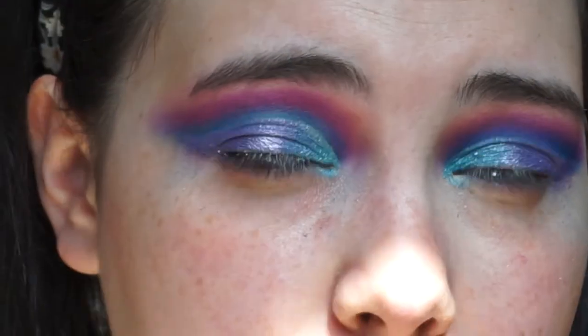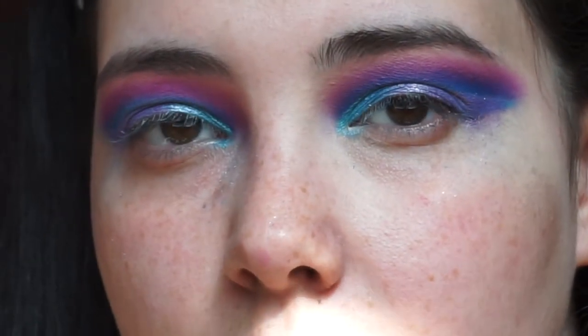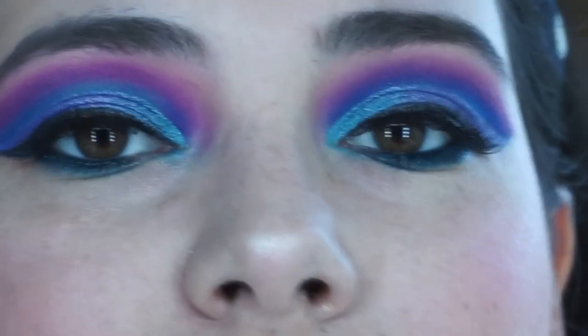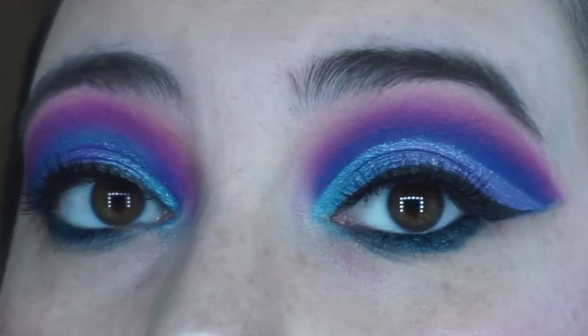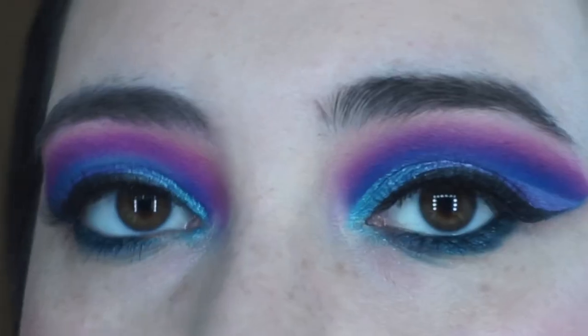I'm going to go ahead and quickly clean up the lines to make it a little sharper. I think I'm going to do some liquid eyeliner and put on some lashes. Alright guys, we're now in front of my beauty mirror because the sun was getting right in my face and blinding me. Here's what the eye look looks like — I went ahead and did my liquid liner, added some lashes, smoked out some Urban Decay eyeliner at the bottom, and added mascara. What do you guys think?